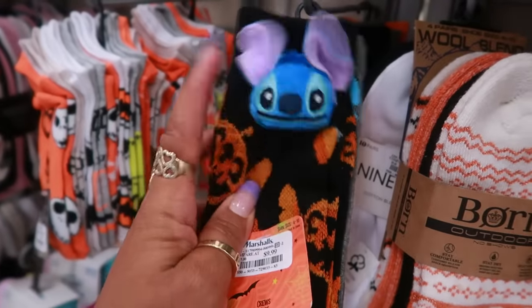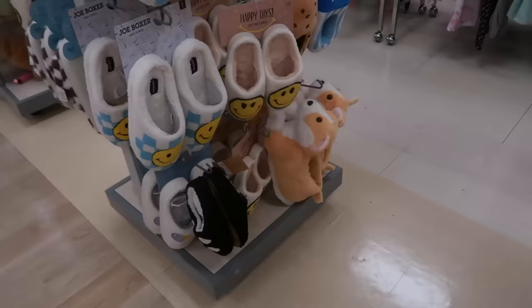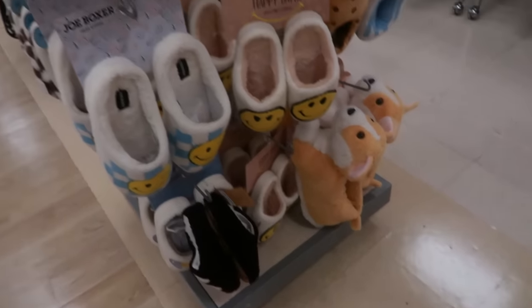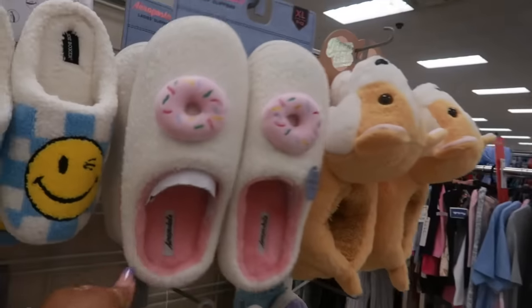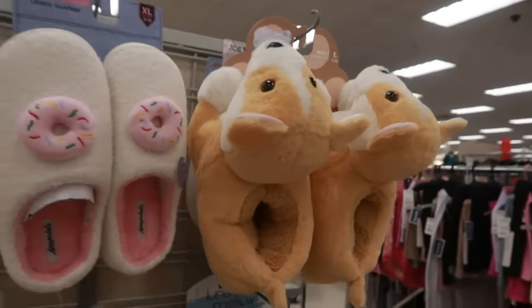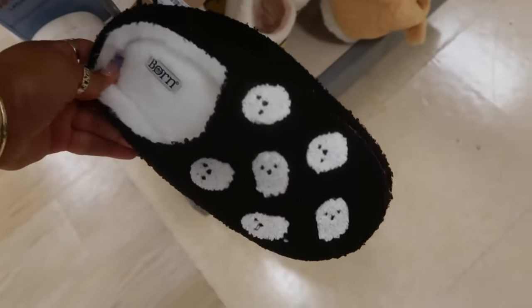These socks right here — wool blend, seven dollars, pack of three. Look at the Stitch and it has like the little puffy head that comes off, those are cute, ten dollars. You got the corgi house shoes down there, the emojis, you got donuts. Aeropostale those are ten, these are seventeen.